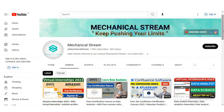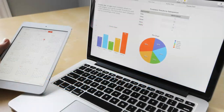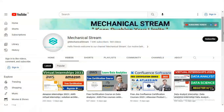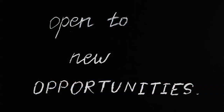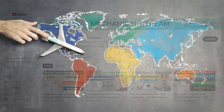Hi everyone, welcome to our channel Mechanical Stream. In today's video, I have some exciting news for all data enthusiasts out there. HP Life, with industry experts, is offering pre-certification courses on presenting data. Whether you are a beginner, an experienced professional, or a college-going student, these courses will help you enhance your data presentation skills and unlock new opportunities in your career, like data analyst, business analyst, or data scientist.